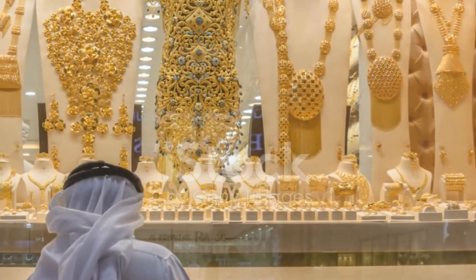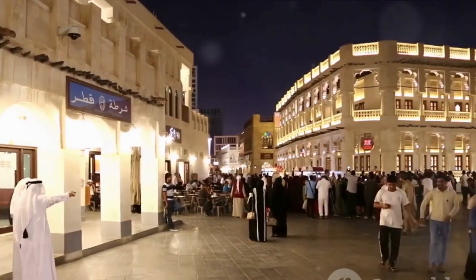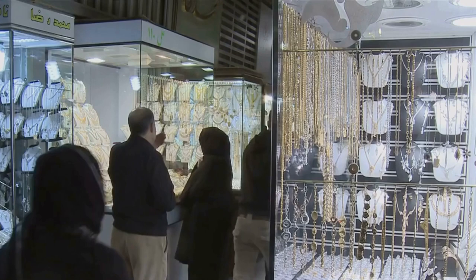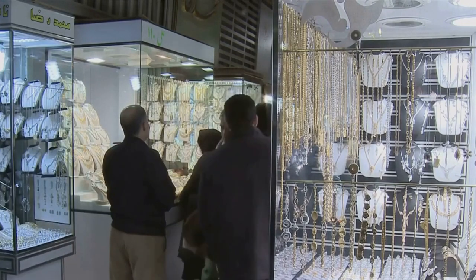Halfway through our list at number 5, we have the Gold Souk. This traditional market, located in the heart of Dubai, is a gold-lover's paradise. With hundreds of shops selling all things gold, the Gold Souk offers a truly dazzling shopping experience.